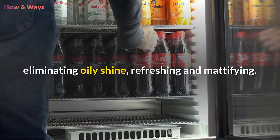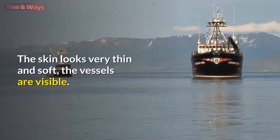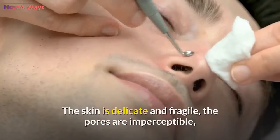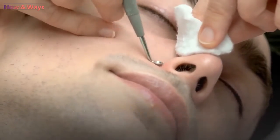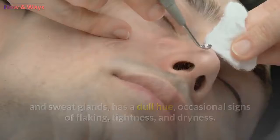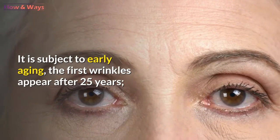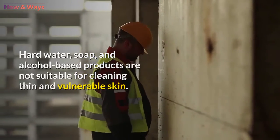Dry skin looks very thin and soft, and the vessels are visible. The epidermis is sensitive to environmental conditions, reacting with flaking and redness. The skin is delicate and fragile, the pores are imperceptible, and there is no oily shine due to reduced activity of the sebaceous and sweat glands. It has a dull hue with occasional signs of flaking, tightness, and dryness. At a young age the skin is attractive and does not cause problems, but it is subject to early aging — the first wrinkles can appear after 25 years.